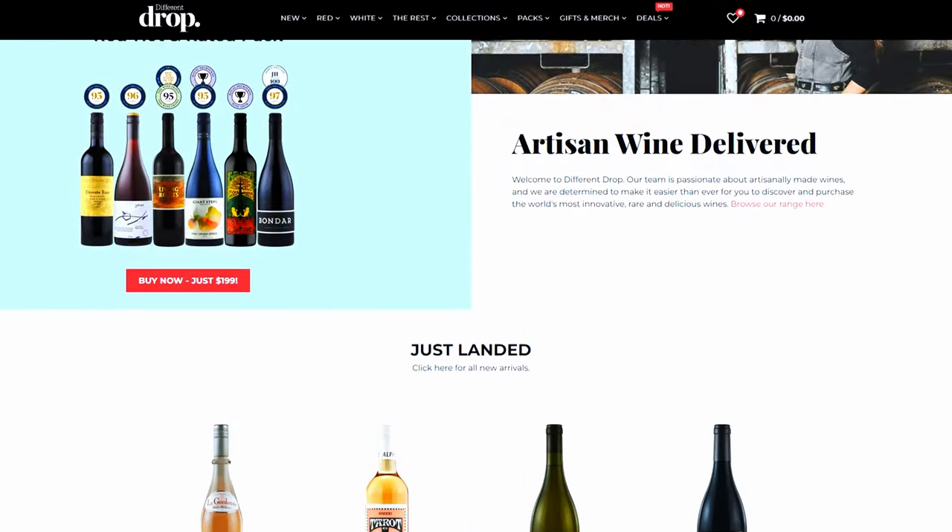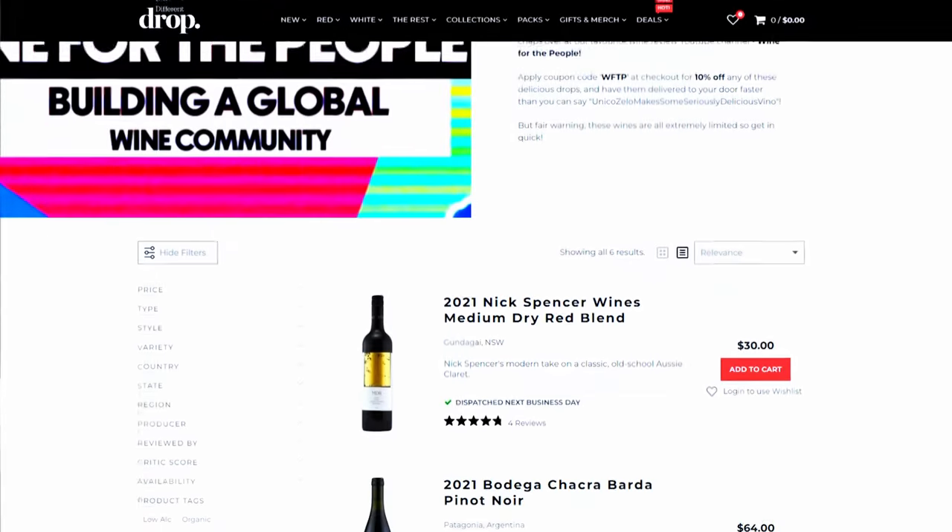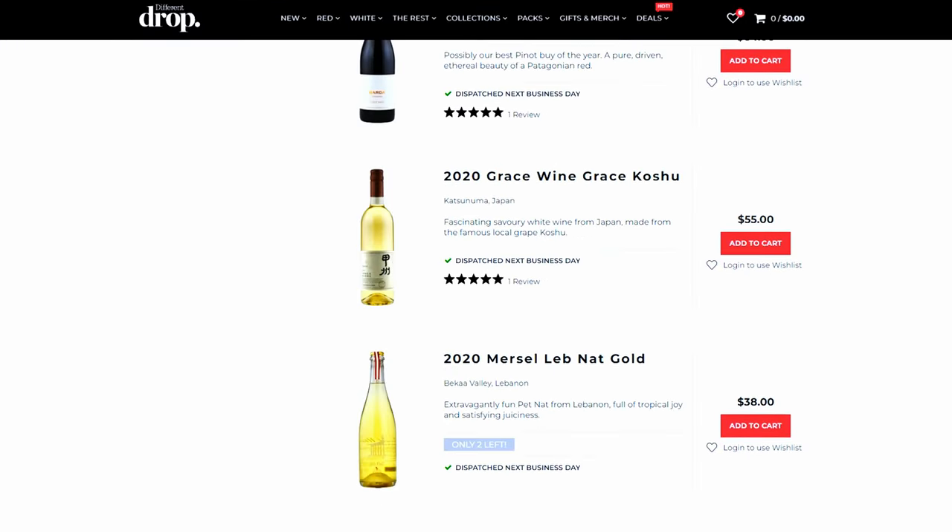Hey guys, welcome back to another week of Blind Wine Tastings here at Wine for the People. Big thank you as always to Different Drop for sorting us out with these three wines we're tasting this week. They've put them into a little bracket and it's a bit of a game we've got to play. The game this week is Spot the Aligote — one of my favourite games growing up as a kid.